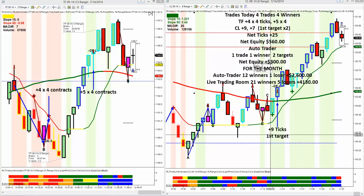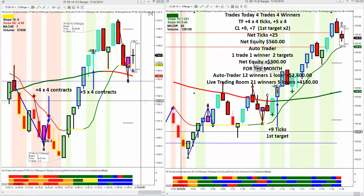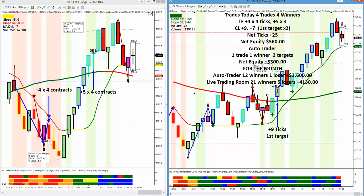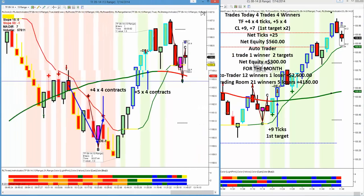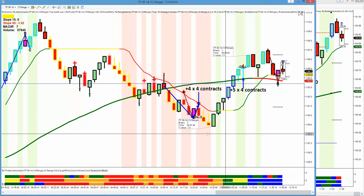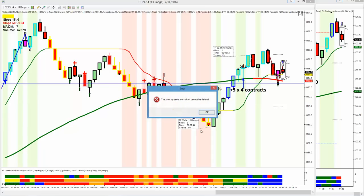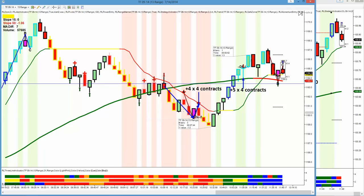Hi, this is Mark with Right Line Trading. It is July 14th, 2014 — first day of the new week. I thought I'd go over our trading. We had a really great day today on the Russell. It was a little squeamish day on the Russell.